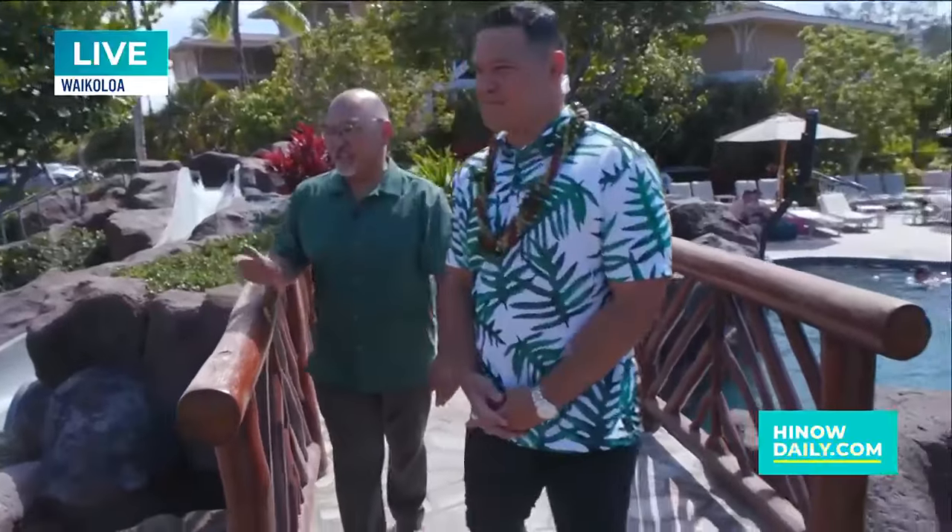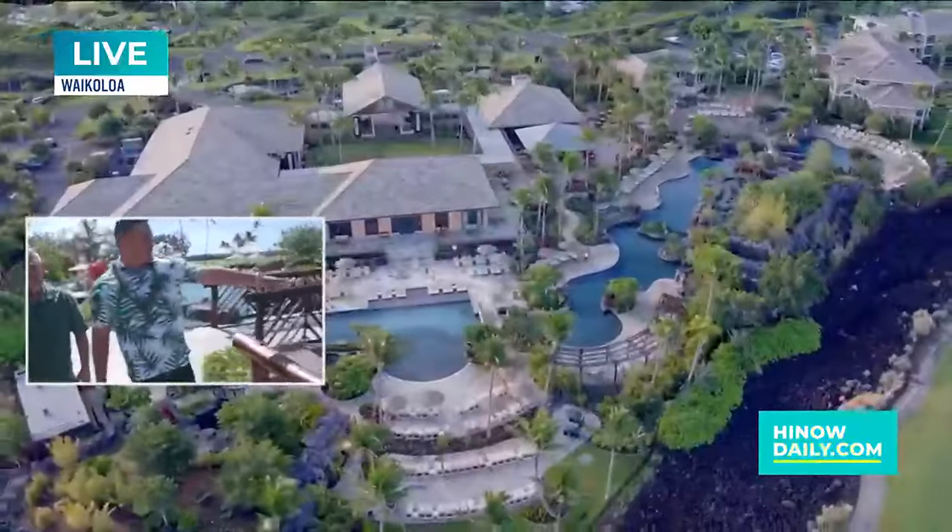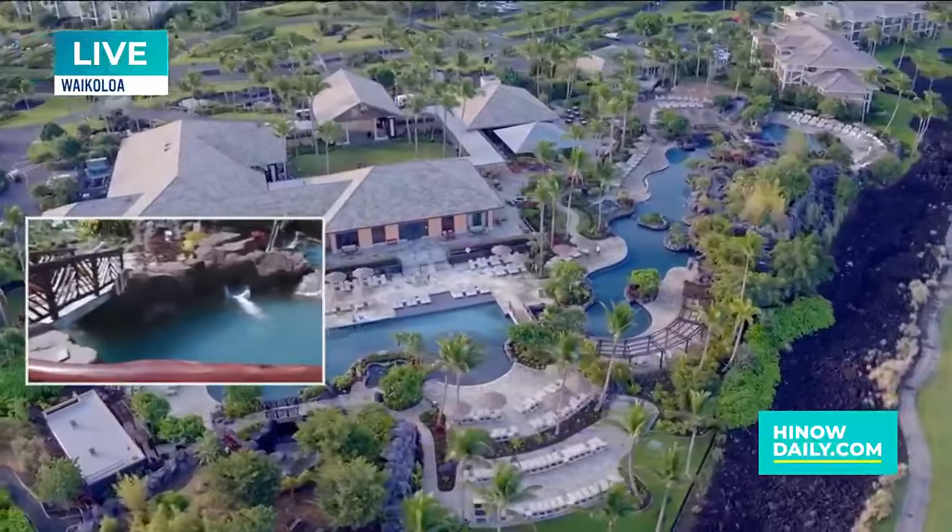We have the luna slide shooting out here and the kids love that. It feels very different when you get down over here. There's more cool fun happening as we work our way through, and we have another water slide over here as we work our way across the bridge.